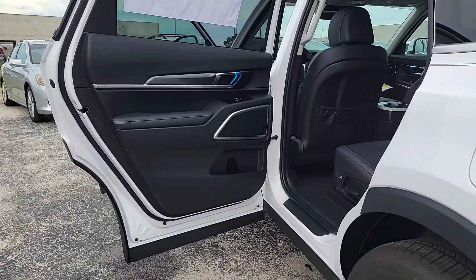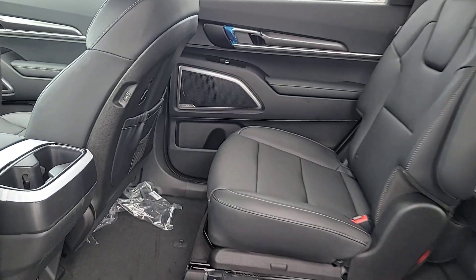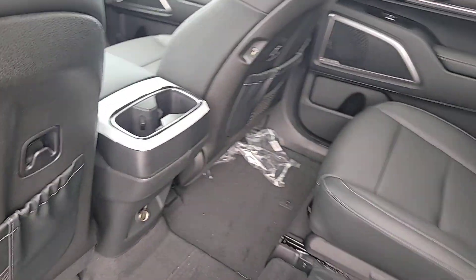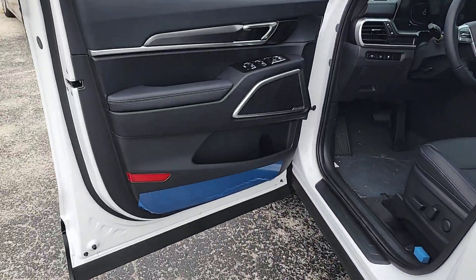These are just some of the great options this vehicle comes with: Apple CarPlay and/or Android Auto, keyless entry, heated driver's seat, navigation system, backup camera, heated mirrors, satellite radio, alarm, dual-zone AC, and power driver's seat.